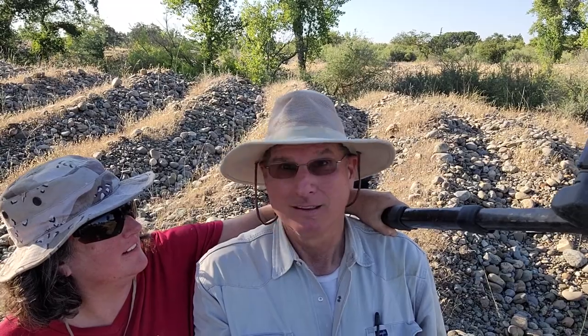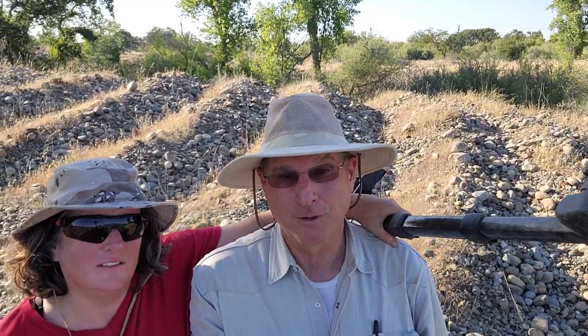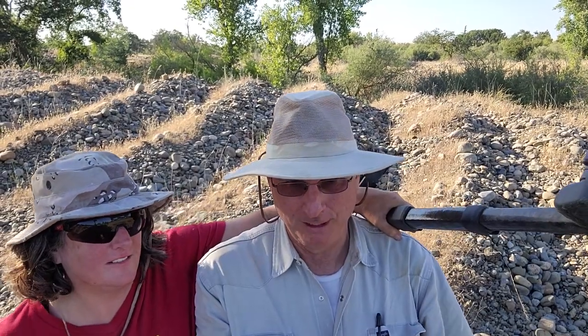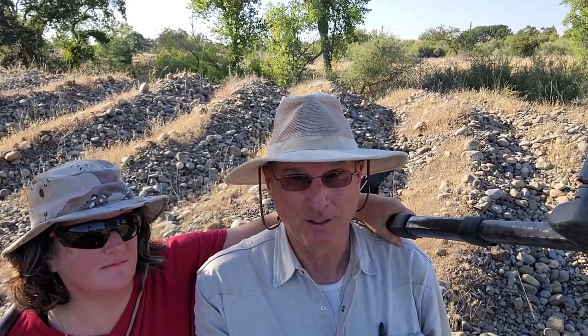How giant is giant? 40 feet tall? In theory, what we're standing on is probably 40 feet from the bottom of the actual tailing pile, as far as what they dumped here.